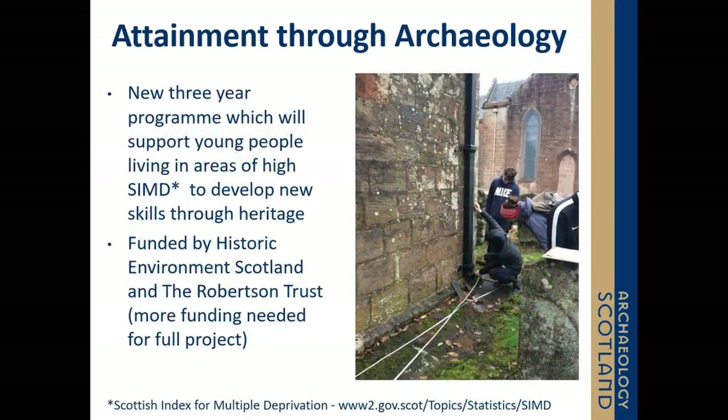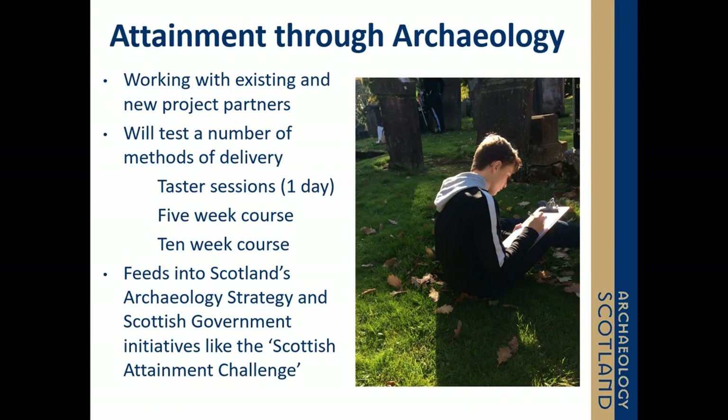Thinking about the skills we as an organisation have developed since 2011, and the outcomes we know our volunteers can leave with — provided we design the right project for them — we've developed a new programme called Attainment through Archaeology. We wanted a programme that was still reactive to the person in front of us, but a little more structured so we could support a participant to lead with tangible outcomes. Through funding from Historic Environment Scotland and the Robertson's Trust, we are developing a suite of engagement opportunities to support young, marginalised individuals develop new skills. We now have a rigorous evaluation strategy to record the baseline change in our participants as they take part.